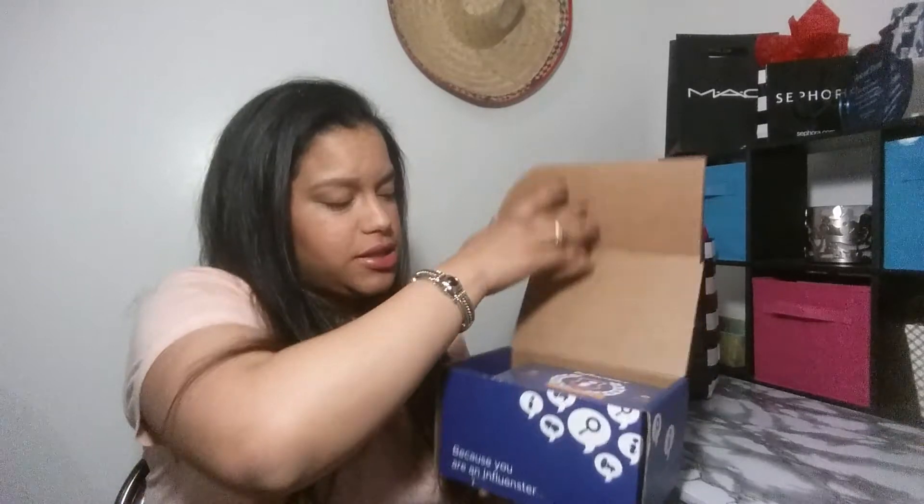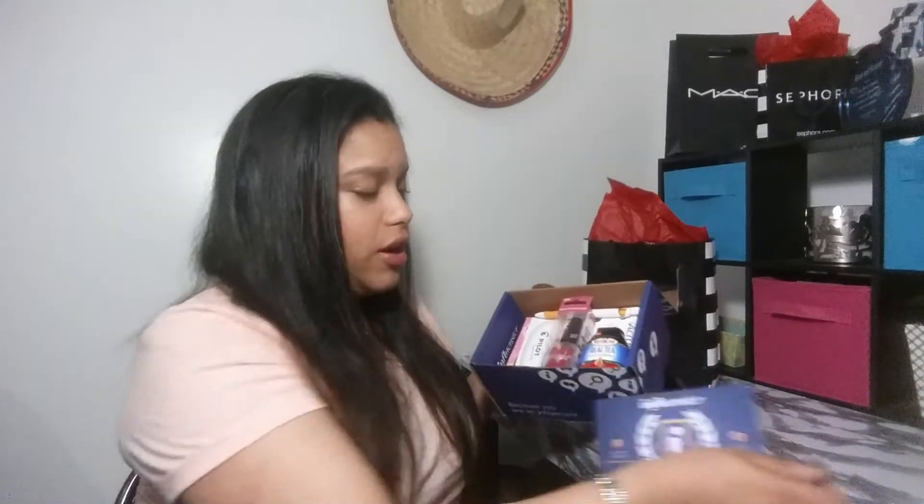Anyway, here's the box — I'll cover my address. We're going to open it. The first thing you see is the Influenster Uni Box, which is for university students in college. All the products that you get are listed in here, and on the back you get every single product with how much it costs, where you can get it, as well as the hashtags, Twitter names, and Facebook links to every single one of the companies.